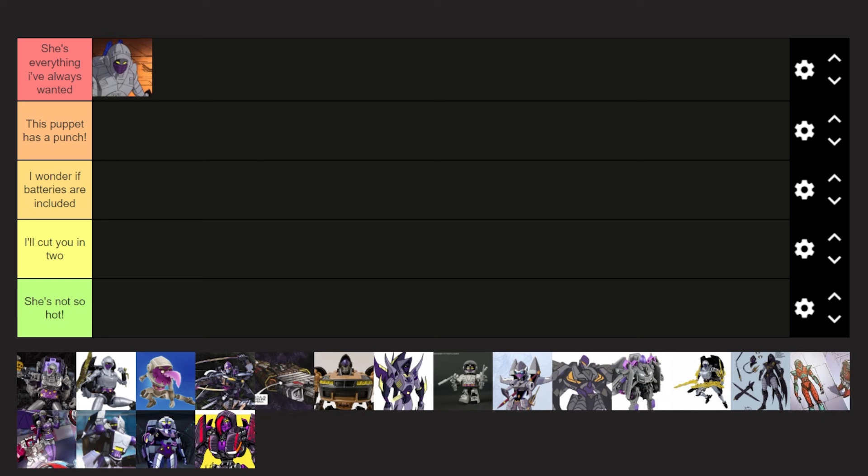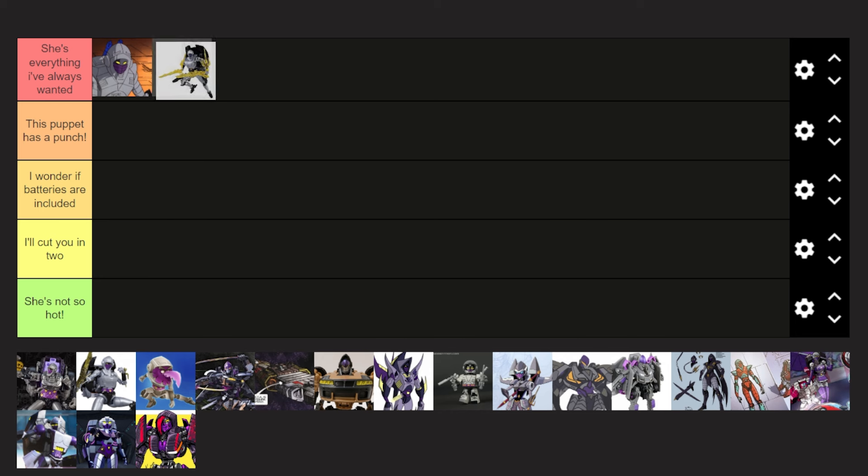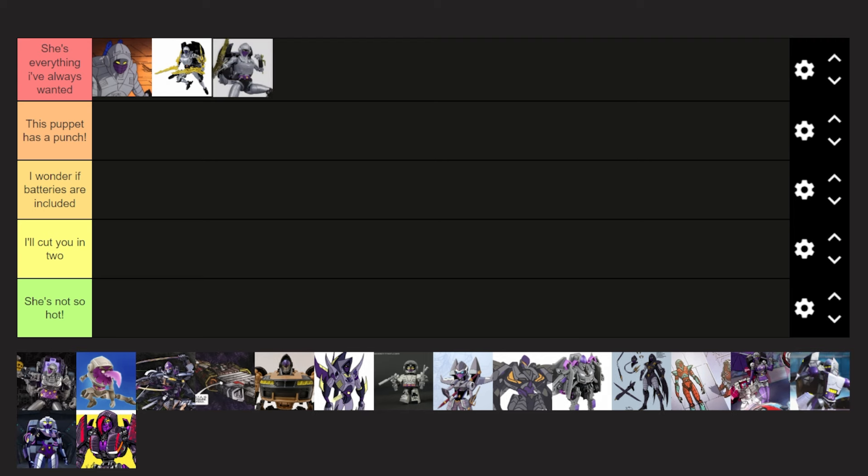Next up, in the same G1 design, we have the Legends, Legends Master, and Masterpiece. This is basically a redeco of the Masterpiece G1 RC. I really dig it. Apparently it does transform — I kind of dig it, but at the same time there's no need for an alt mode since she didn't have one in the G1 cartoon. She still looks very awesome, and I'm going to put her in the top tier as well. She's everything I've always wanted.